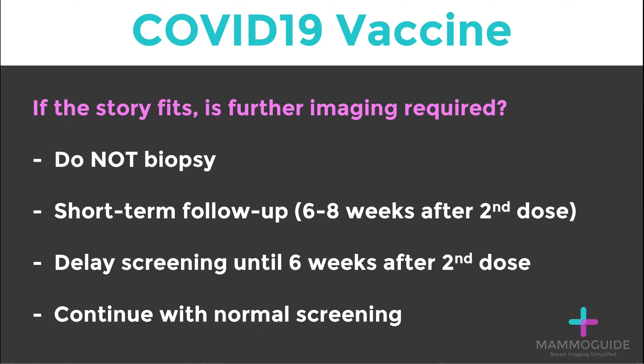The challenge with this strategy is that a large number of patients may need to come back for follow-up imaging. Another strategy some breast imagers are recommending is to delay screening until six weeks after the second dose. In theory this strategy makes sense; however, at Mammoguide, we always hesitate to tell patients to hold off on their important screening exams.